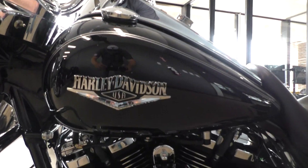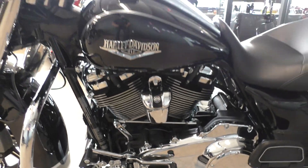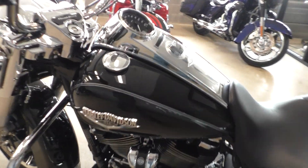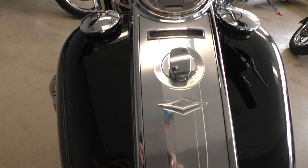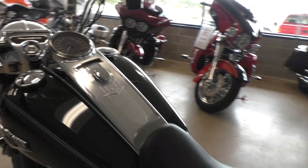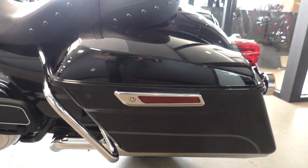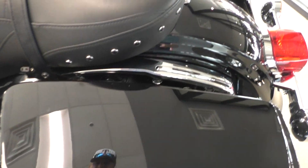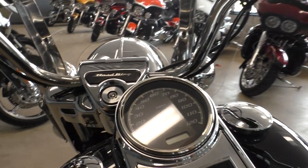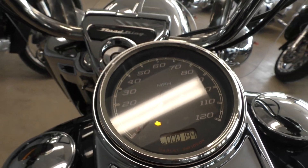It's got the heel-toe shifter. The paint is nice and shiny — it's been buffed and waxed, every piece of chrome has been polished. And there you go right there, 194 miles.